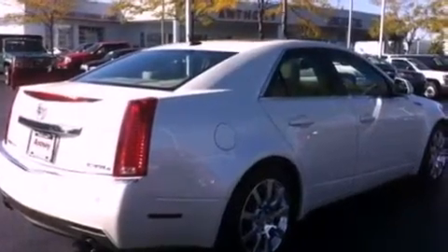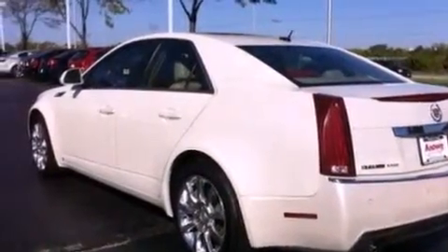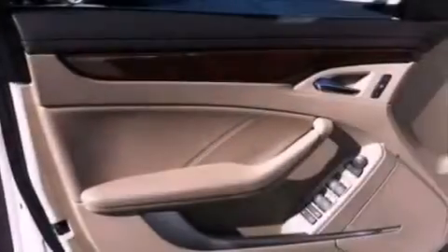Its top features and packages include a memory package, a power sunroof, cruise control, a premium sound system, a leather-wrapped steering wheel, and a performance package.